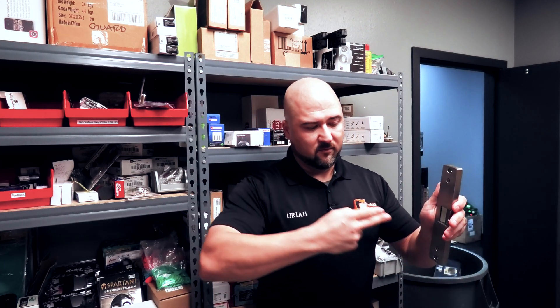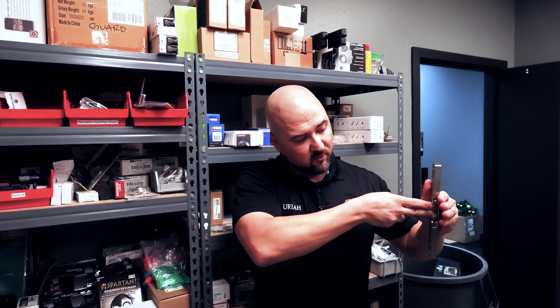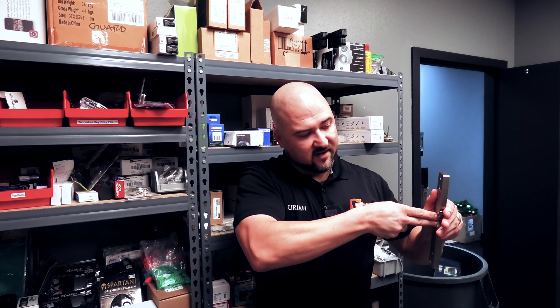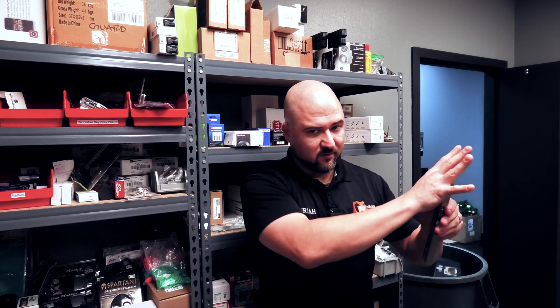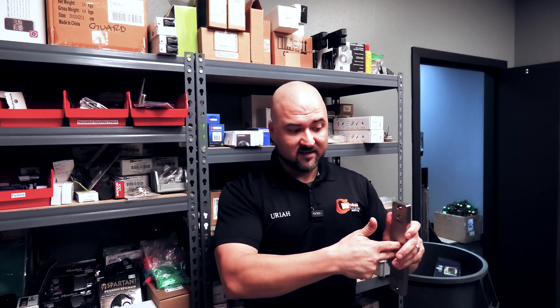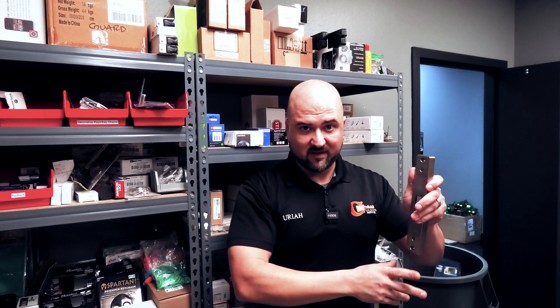For example, with this electric strike here, you have a panic bar that's latched inside. If you pull on that door from the outside, it hits the strike and doesn't open. You turn the key, it retracts the latch, and it opens. So if you're on the inside of the door and you're exiting with a panic bar, you just push the panic bar and you're out.